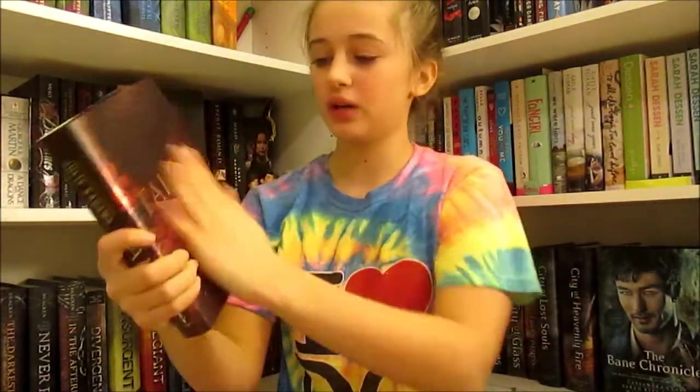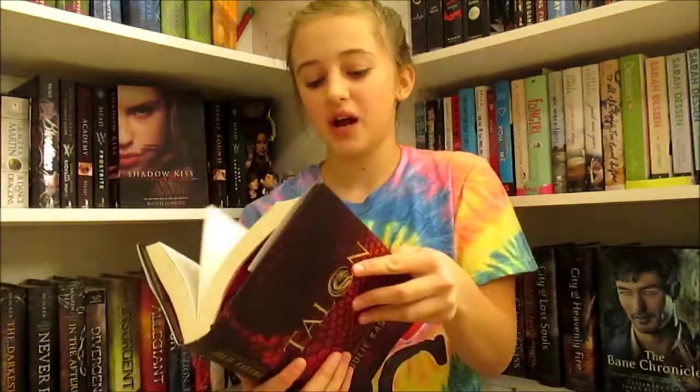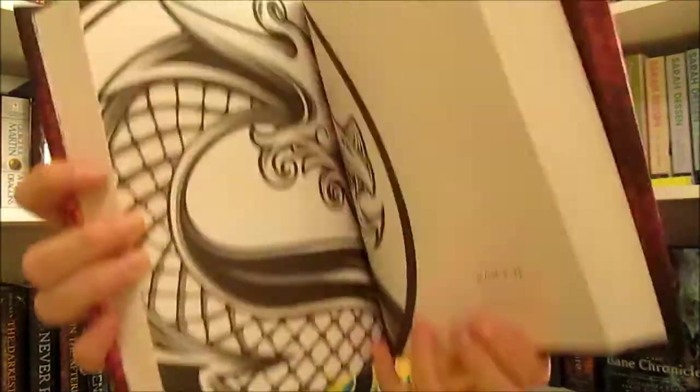Next thing that I got is Talon by Julie Kagawa, which sounds really cool — it's about dragons. And this cover, though, is really pretty and you can feel it. It feels so nice. Every time there's a new part, it goes 'Dragon, Part Two.'